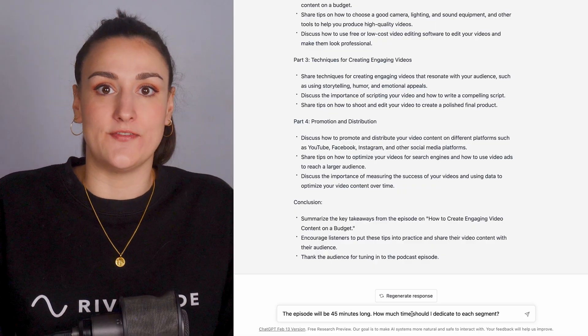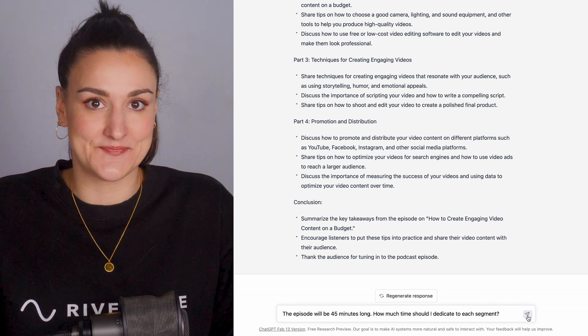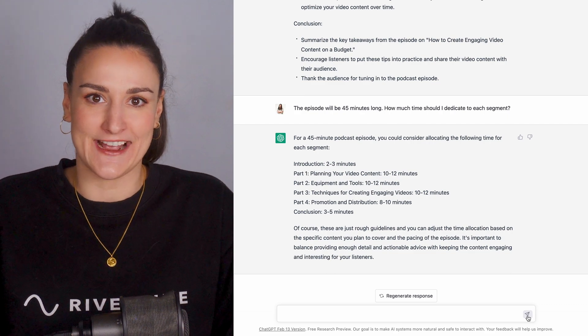As we all know, it can be hard to keep an episode to a certain length. Have ChatGPT plan out the timing of your episode: 'This episode will be 45 minutes long. How much time should I dedicate to each segment?' Now you know exactly how to keep your recording on track.